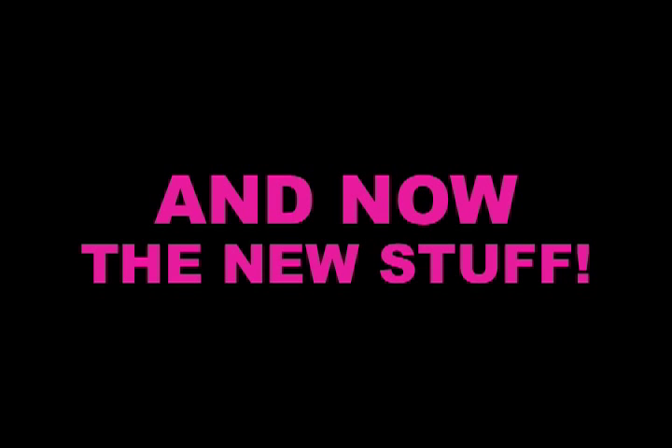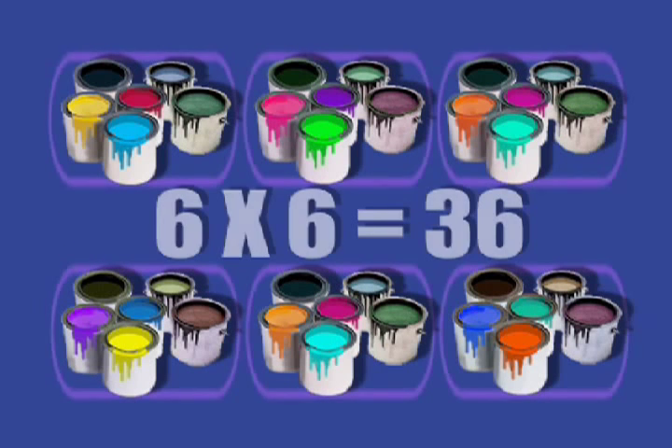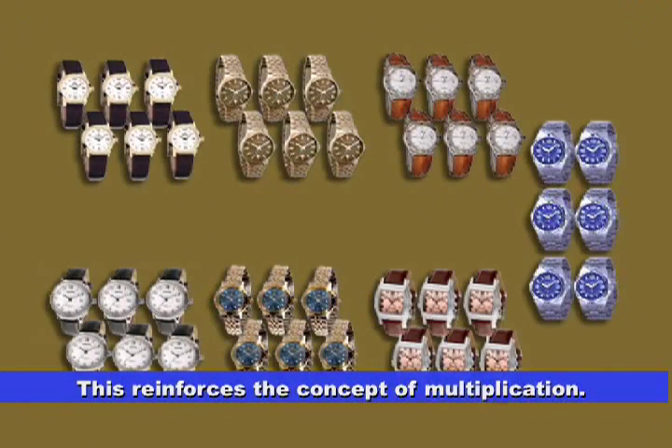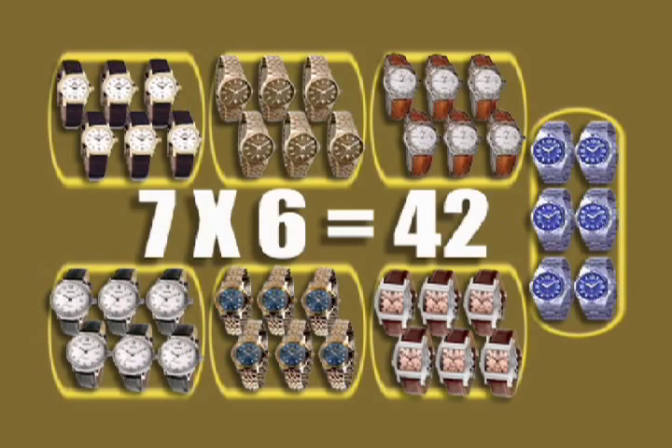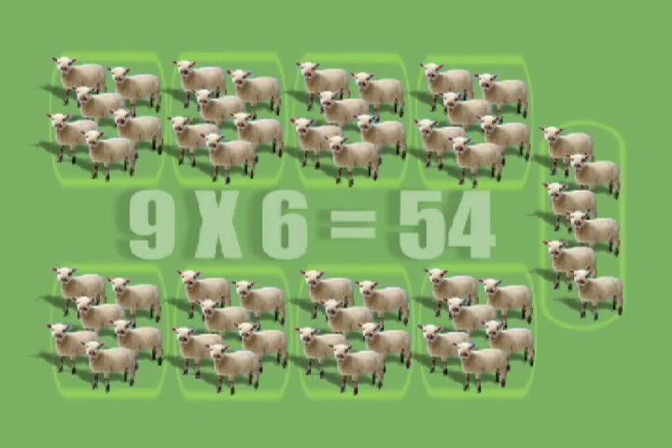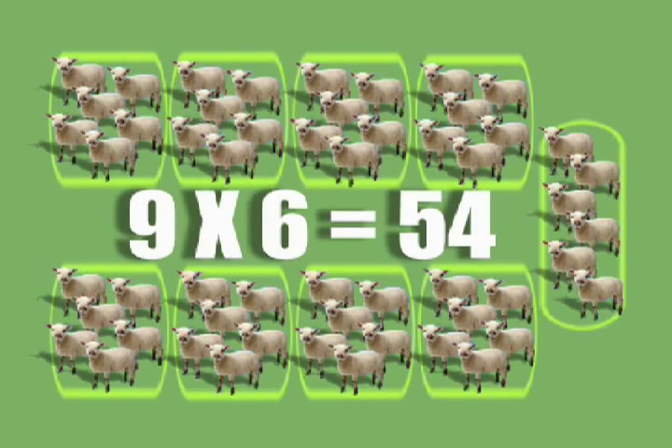We've already learned those. And now, the new stuff. Six times six is thirty-six. Seven times six is forty-two. Eight times six is forty-eight. And nine times six is fifty-four.